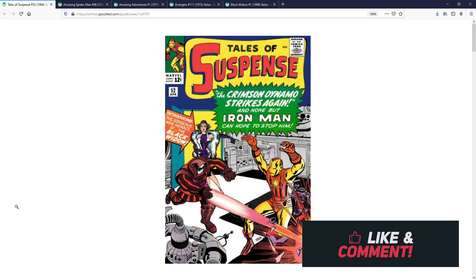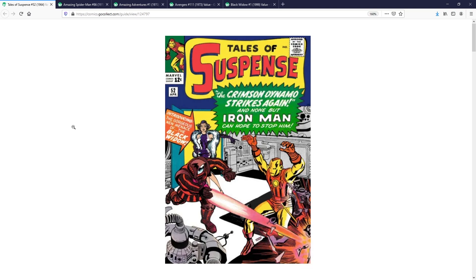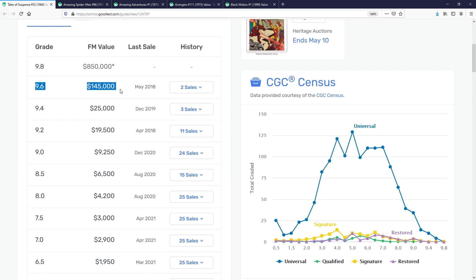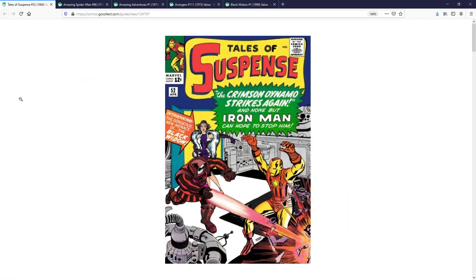With the anticipation of the movie, this book has definitely shot up in value. We see a 9.6 on the census that sold for a fair market value of $145,000 — a six-figure book. There was a sale back in May of 2018. On the low end, Go Collect has the fair market value hovering around the $200–$400 range depending on grade. But because of the movie excitement, if you go onto eBay, you're going to find this book priced around the $500–$600 range. Definitely not a cheap book, but a great grail and great key if you are a fan of the Black Widow character.